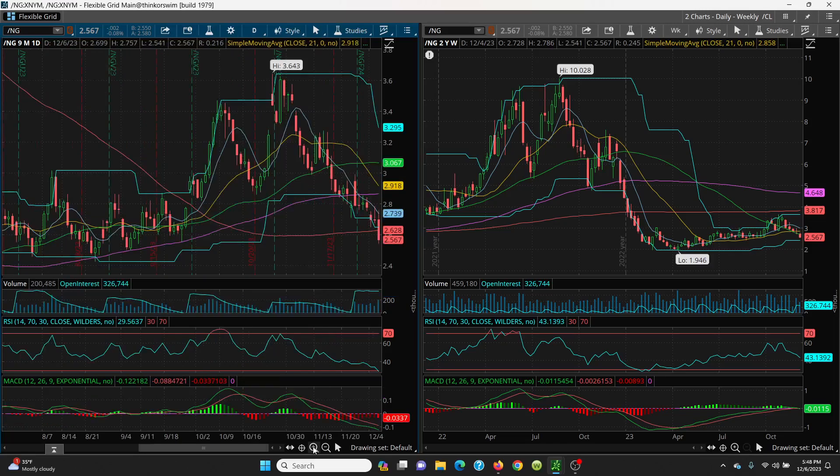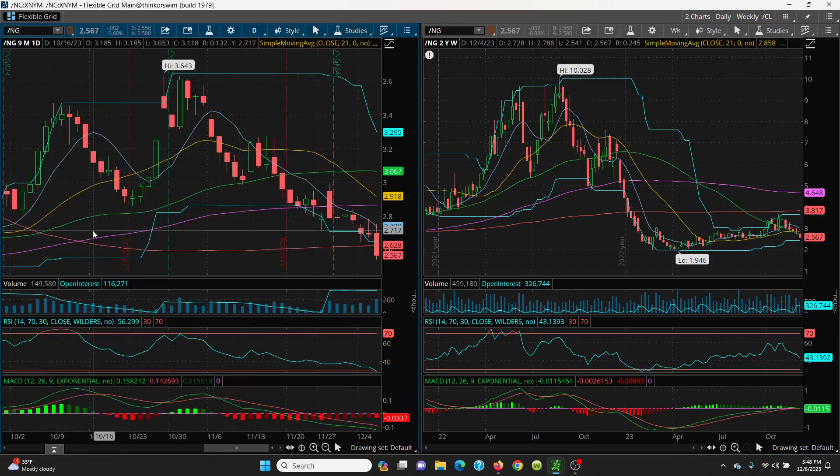This time of year natural gas usually wants to have a little run up. On the upside, watch the 200 SMA at 2.628 — if you can get above that, look for a retest of the price channel at 2.649, then 2.73 is the 8 SMA. Above that we can go to 2.86. But right now the 8 SMA and 200-day are totally crucial resistance levels. On the downside, watch today's low — you could whittle all the way down to 2.42 very easily and even a possible retest of 1.946.